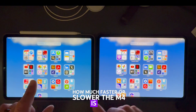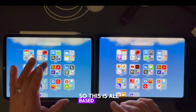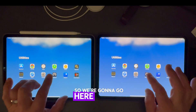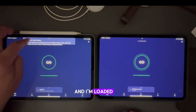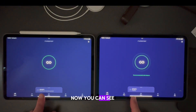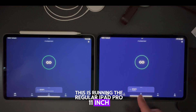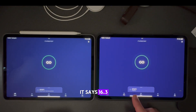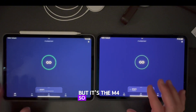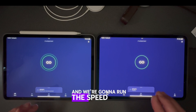I never upgraded to the M2, so this is all based on the M1. We're going to the speed test and load it on both iPads. You can see this is the regular iPad Pro 11-inch and this is also an 11-inch but it's the M4 — it shows 16.3. We're using Xfinity Wi-Fi and we're going to run the speed test.